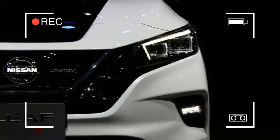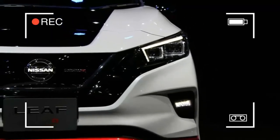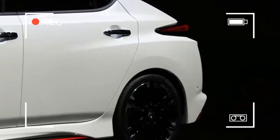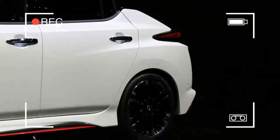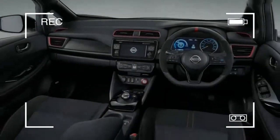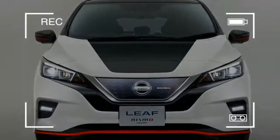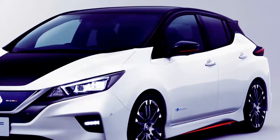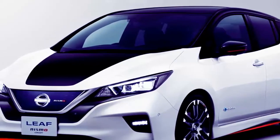Nissan has taken the wraps off its Nissan Leaf Nismo concept here at the Tokyo Motor Show, and once again it shows that the Japanese automaker is actively thinking of ways to broaden the appeal of its all-electric hatchback. Those with long memories may remember the Leaf Nismo RC, racing competition, but this isn't anywhere near as radical in appearance or performance.